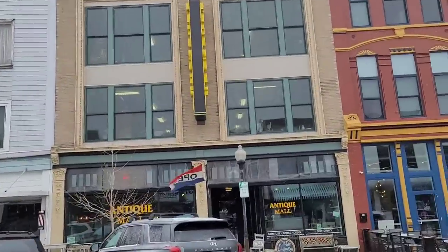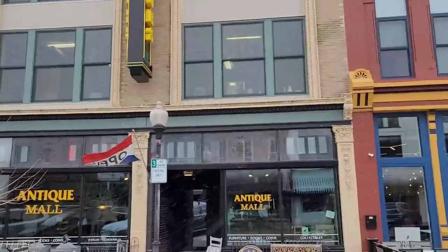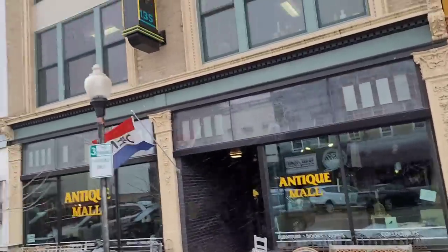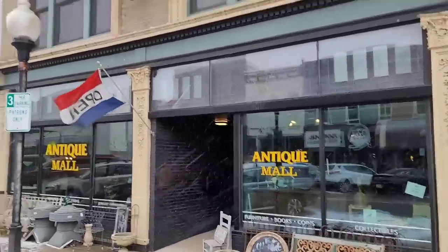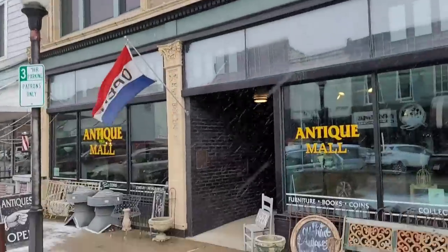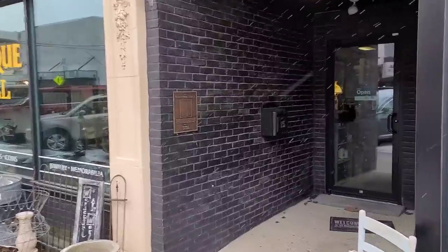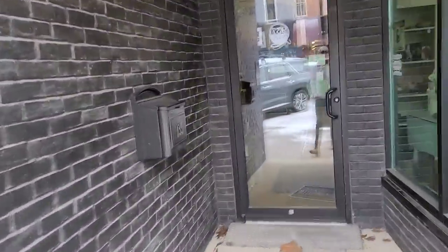Look at that building — it's got a great exterior vibe to it. I want to try to get this sign here on camera. I love the black, the green, the yellow. Very deco. Let's get inside and see what we can find. Hopefully they're going to let me film.